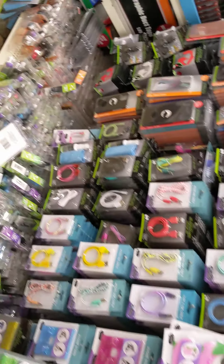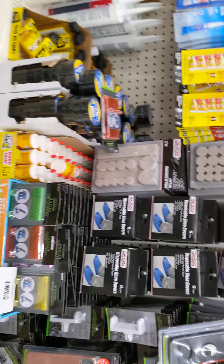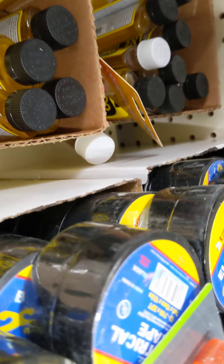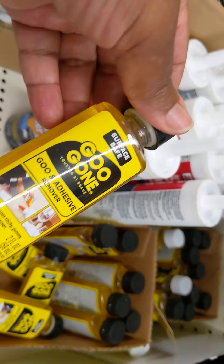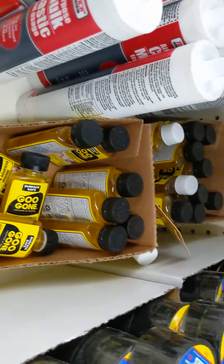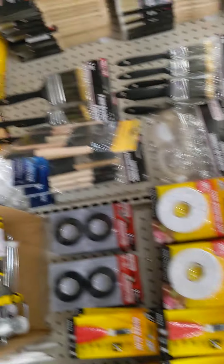A lot of stuff for electronics. I heard this right here is good. I don't know how true it is, but I heard it was really good. I never tried it. Dollar Tree has them.